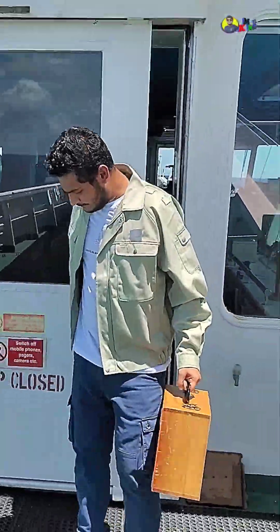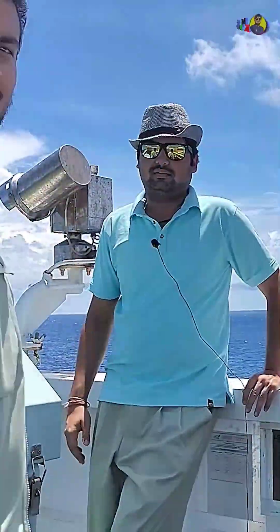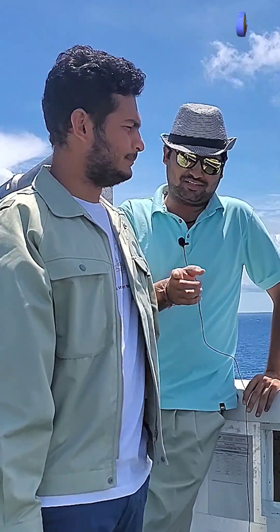Let me introduce you to the third officer on board. I welcome Swarov Kumar Singh — he is the third officer. What is in your head?